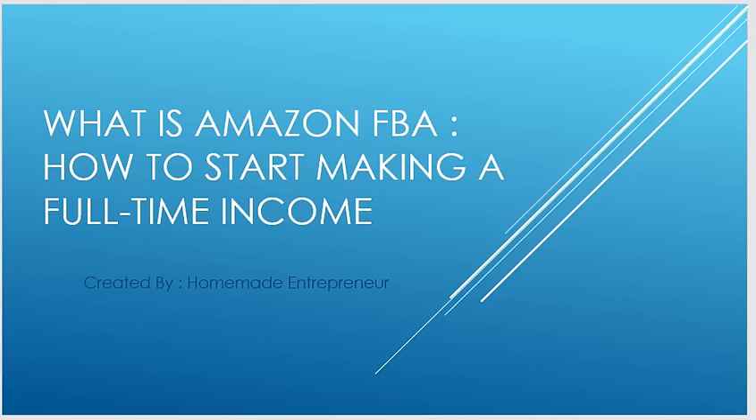Hey guys, Adam Snyder here with the Homemade Entrepreneur. In this video, what is Amazon FBA and how to start making a full-time income? I want to show you exactly what Amazon FBA is and how you can start making a full-time income, with some tips, tricks, and hints mixed in.